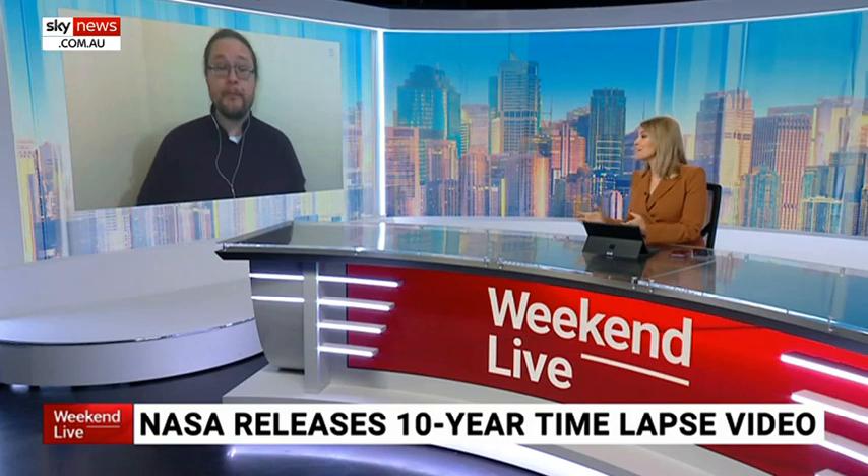It's always good to talk about the Sun. That time-lapse is absolutely incredible. What do you think researchers would hope to find out by doing something like this?